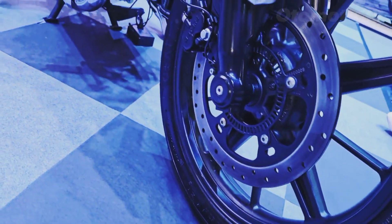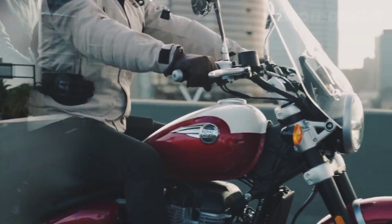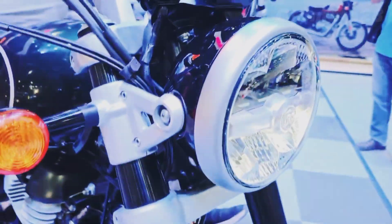The powerful 650cc parallel twin engine provides ample torque and smooth power delivery, offering a relaxed cruising experience with the ability to comfortably handle both city streets and open highways.